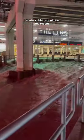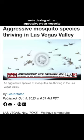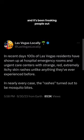Two weeks ago, I made a video about how the recent massive flooding in Las Vegas caused an onslaught of mosquitoes. It isn't a big deal to a lot of you, but it's not something we've ever dealt with here before. We're dealing with an aggressive urban mosquito, and it's been freaking people out.